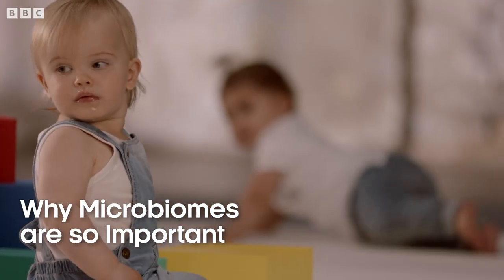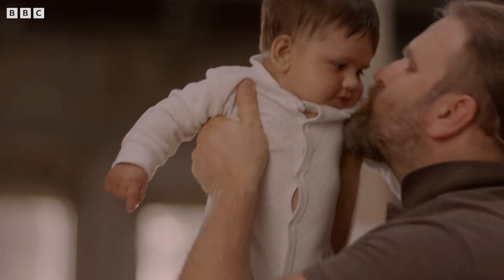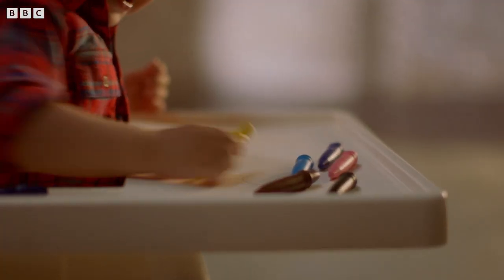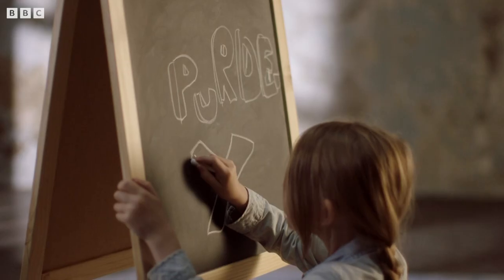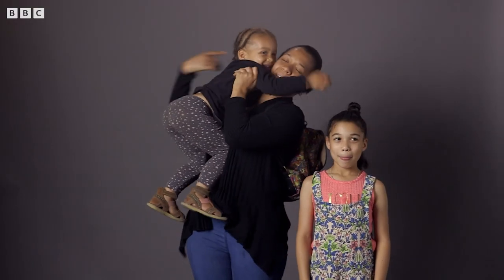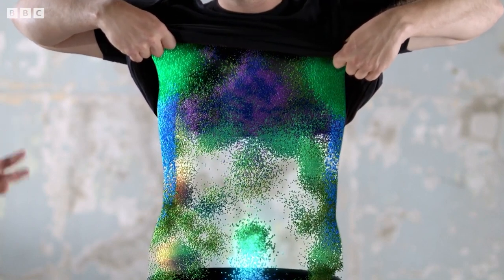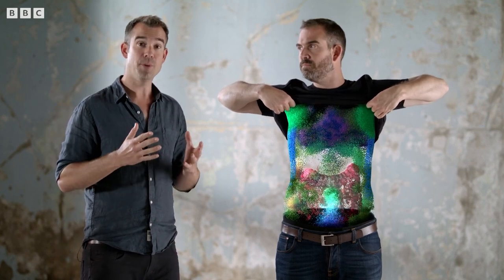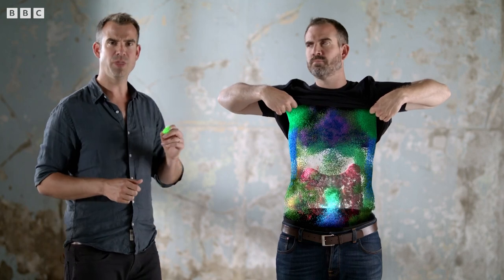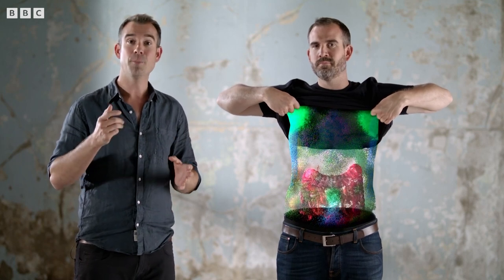There is a diverse community of microbes living in and on every one of us — we even have a name for it: our microbiome. As we grow, it grows with us. The foods we eat, the places we visit, the people we interact with — each new experience shapes our microbiome, making it as individual to us as our fingerprints. We have thousands of species of bacteria living on our skin, with up to a million individual bacteria per square centimetre. One study identified over a thousand bacterial species previously unknown to science simply by swabbing people's belly buttons.